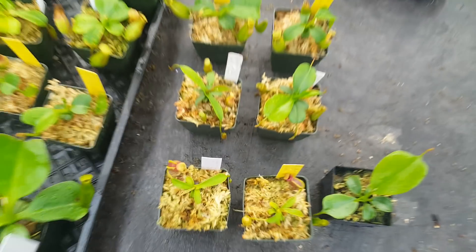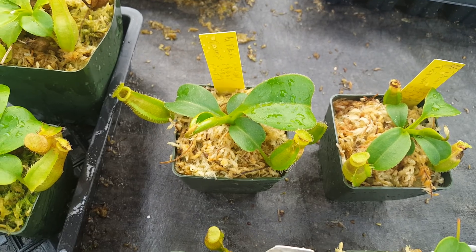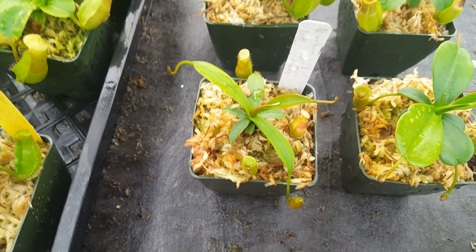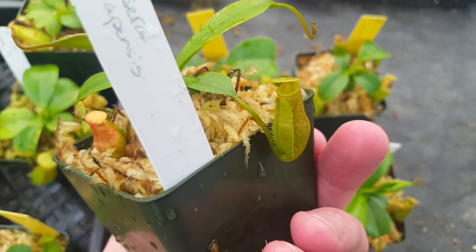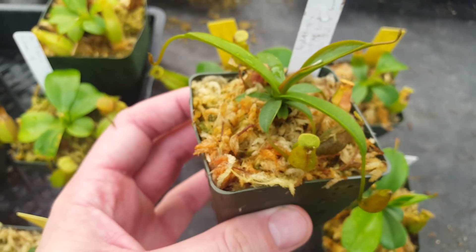Here we've got a few more. This is a later generation of Nepenthes Titanic Triumph — that's been a pretty compatible cross for us and we've gotten several different generations of this one. This is Nepenthes Virtuous Lust, which is Ventricosa by Lavacola. These are kind of in the small, undifferentiated stage like the rest of the Secret crosses, but hopefully in another six months they'll start to show off their true colors.